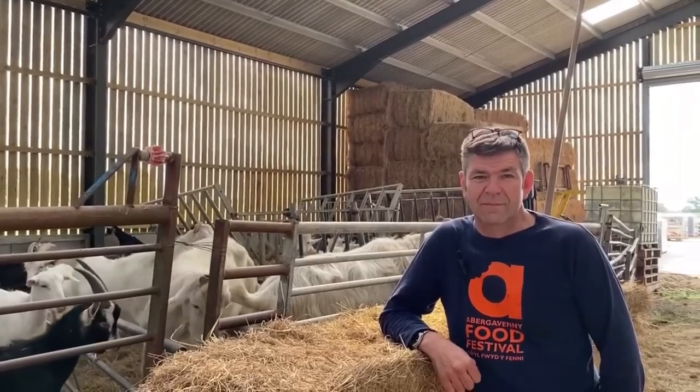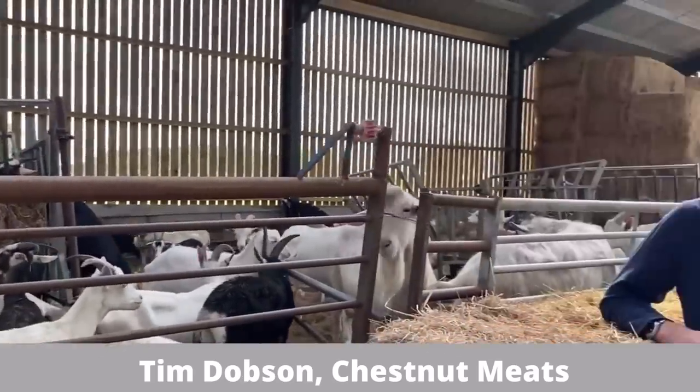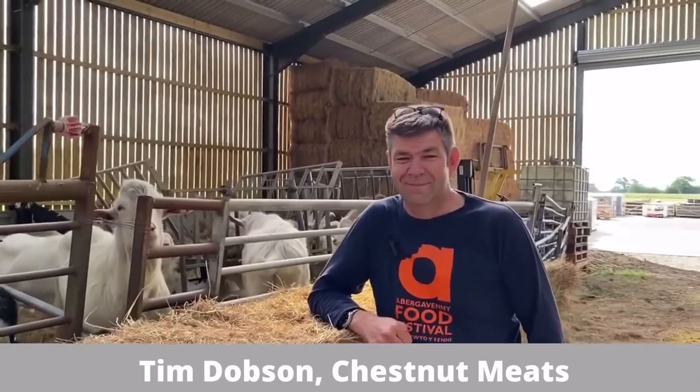I'm stood on a beautiful day in a field of grass on the Cheshire Plain, but what I'm here to see is in a shed right in front of me. I'm now here with Tim Dobson from Chestnut Meats, and we're in the goat shed. You can see a number of very attractive goats here. Tim, give us an overview of this site and what's going on.